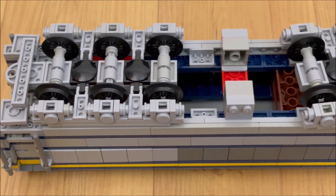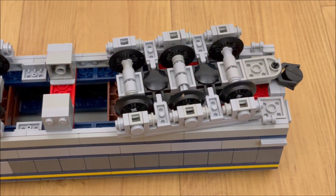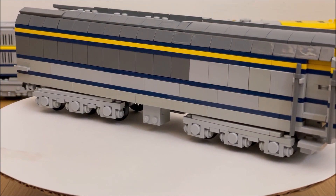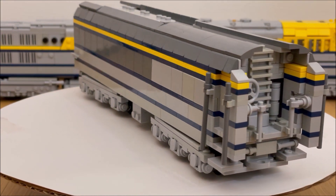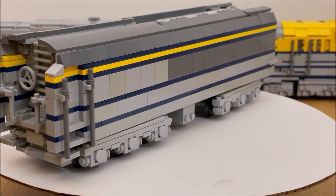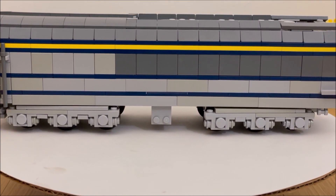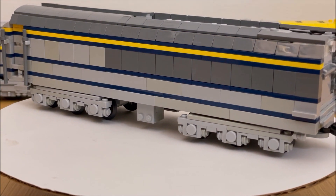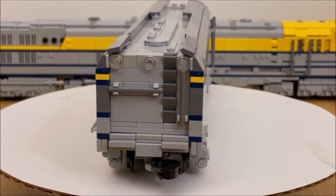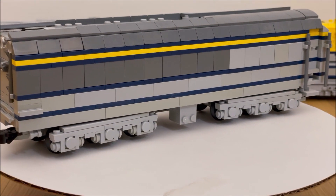Of course, the unpowered tender ended up having the more complicated construction, almost exclusively due to the lips around the ends — a shallow one at the back and a much deeper one at the front. These sorts of lips are notoriously difficult to pull off in LEGO, which has a nominal resolution of one stud. Ultimately, the walls had to remain a stud thick, but the roof could get a little thinner thanks to tiles.